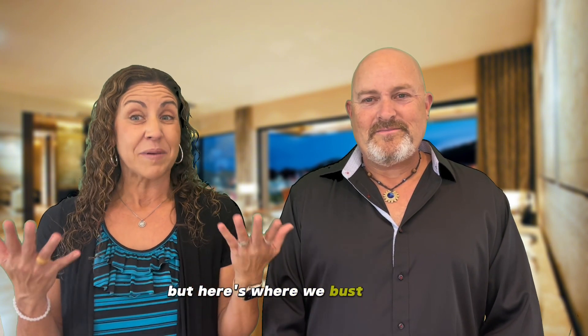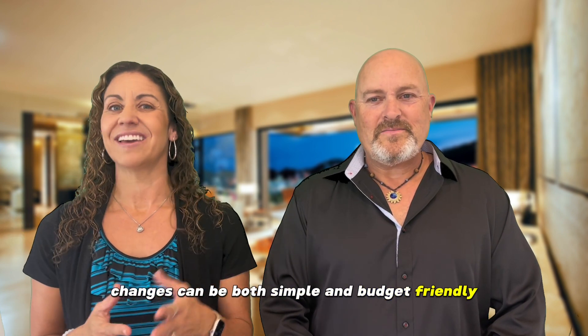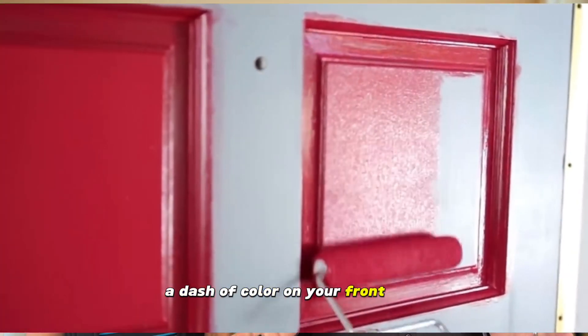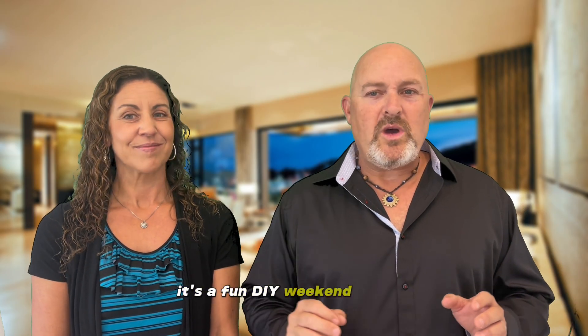But here's where we bust a myth: elevating your home's curb appeal doesn't mean emptying out your savings. In fact, some of the most impactful changes can be both simple and budget-friendly. Take painting as an example — a dash of color on your front door, maybe in a shade that mirrors the season, can completely revamp your home's facade. And the best part? It's a fun DIY weekend project.